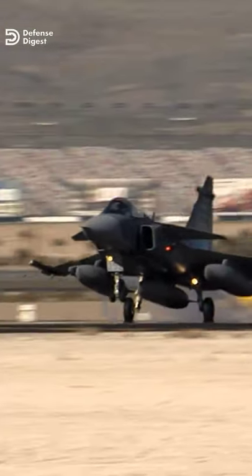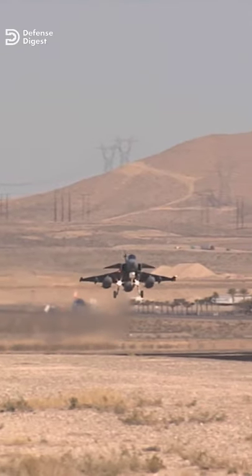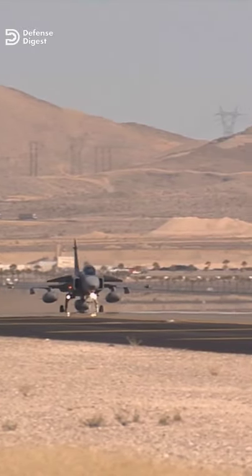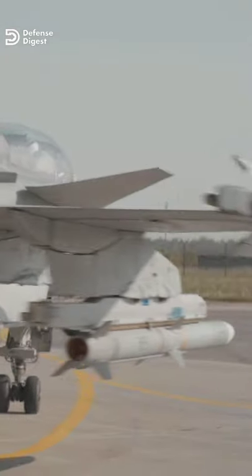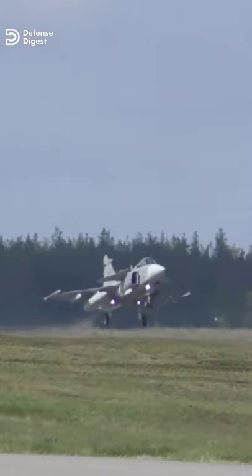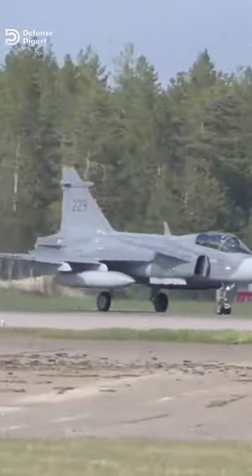Over the years, Gripen has made itself more capable. The latest EF variant adds greater range and payload capability. Perhaps the most important feature is the new British-built Celex Raven active electronically scanned array radar and comprehensive networking capabilities. The new jet is also equipped with two additional hardpoints to increase its payload. Also its maximum takeoff weight is increased to more than 36,000 pounds, up from around 30,000 pounds for the previous CD variant.